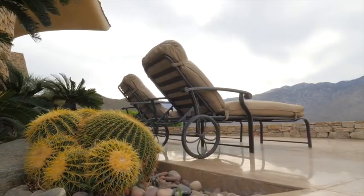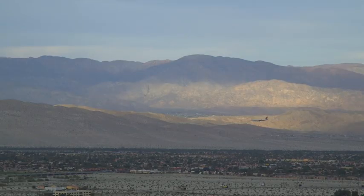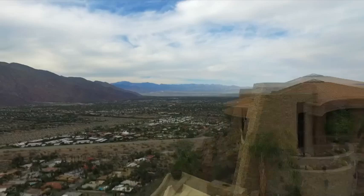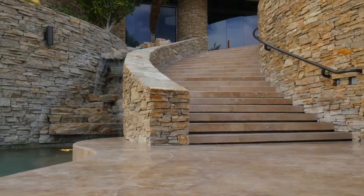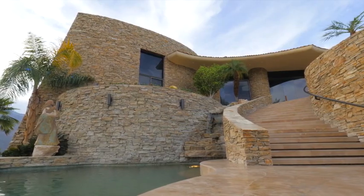We're about to check out a modern architectural pad high upon a hill with views over the Palm Desert. Perfect for pool parties in the summer, cocktail parties by the pool in the winter — this is a home for those who love the good life.